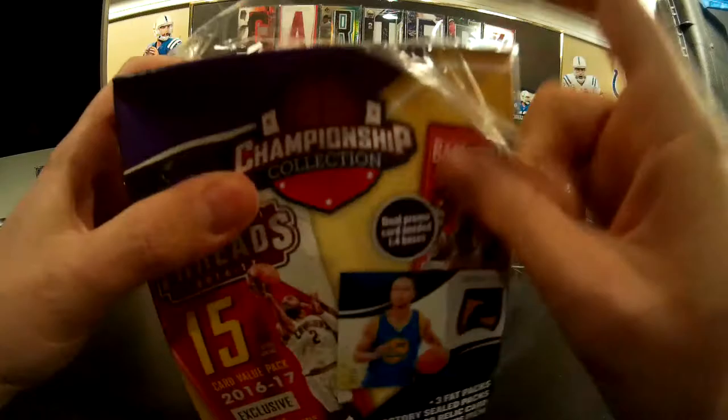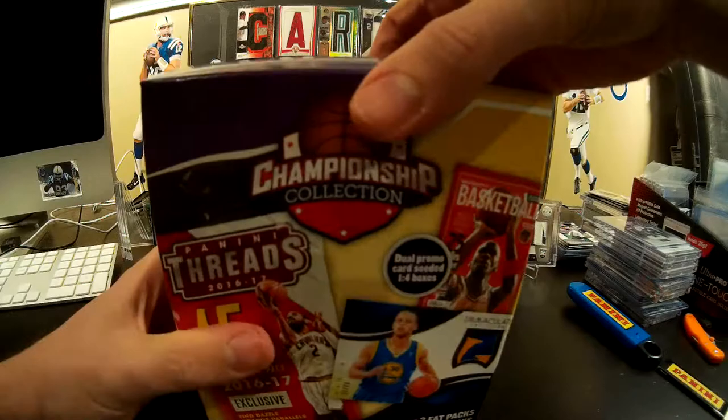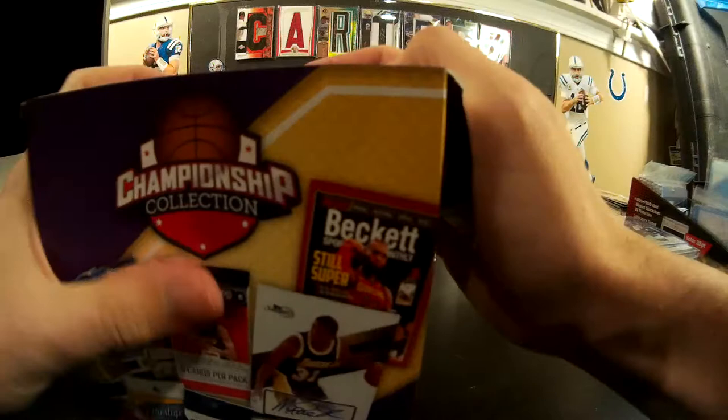We don't expect to get anything good out of the hits. Whenever they say one relic or auto, you just assume it's someone you've never heard of — it's not going to be very good. The only nice thing about basketball is they're usually game-worn because there's plenty of games.